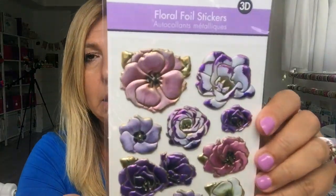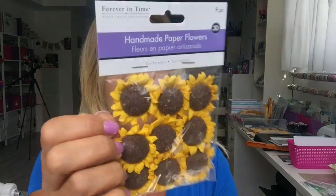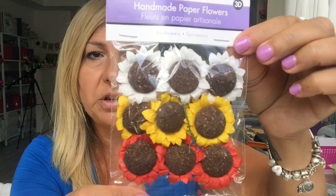I also got these pink and purple ones — so pretty. My last two items are these handmade paper flowers: one pack is just sunflowers, and the other has three different shades of sunflowers. Both come with picks in the back and are $1.50 each. That was it for my Dollar Tree and Your Dollar Store With More haul!